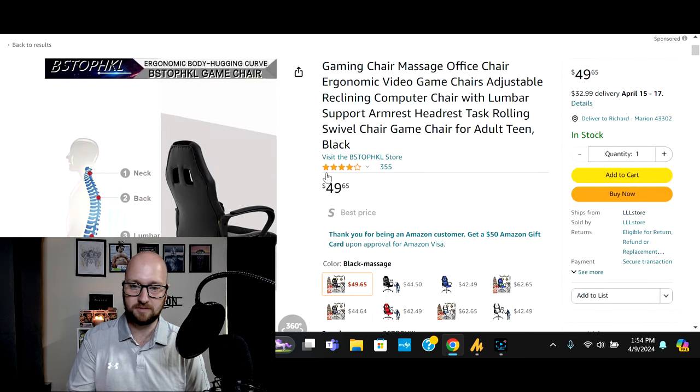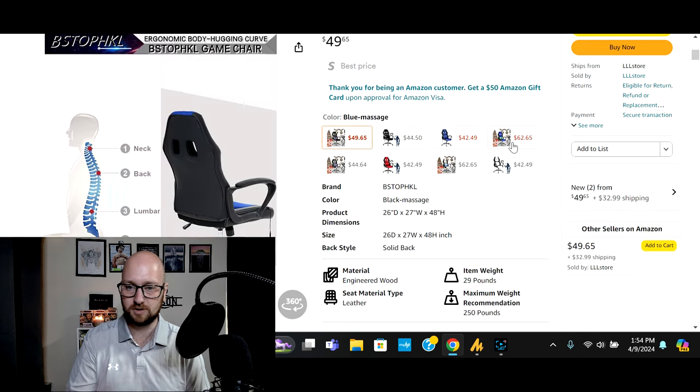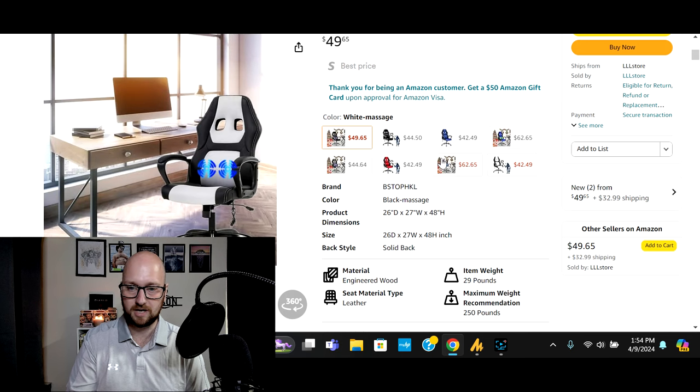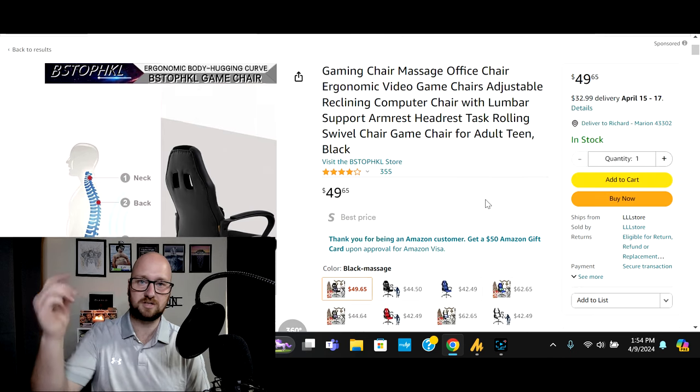This is available on Amazon right now. It has a base price of $49.65, so it comes in under the $50 mark. They do have different colors: black, blues, black and blue, black and white, red, and camo. If you want one of these, check the links down in the description and head over to check it out.